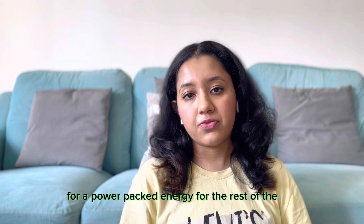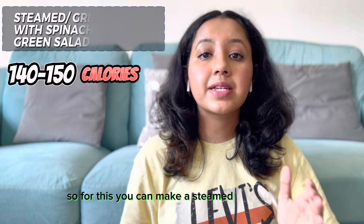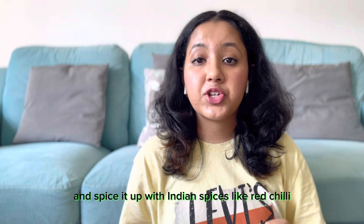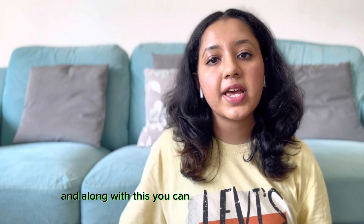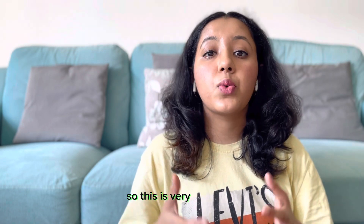Now it's time for dinner. Dinner is very important to keep light and also nutritious. For this you can make steamed or grilled fish like salmon or any other fish varieties you normally use, and spice it up with Indian spices like red chili, garam masala, turmeric, and any other spices you normally use. Along with this you can have sautéed spinach and also a green salad. For vegetarians, you can replace the fish with steamed or roasted broccoli, along with the same sautéed spinach and green salad. This meal is very nutritious.